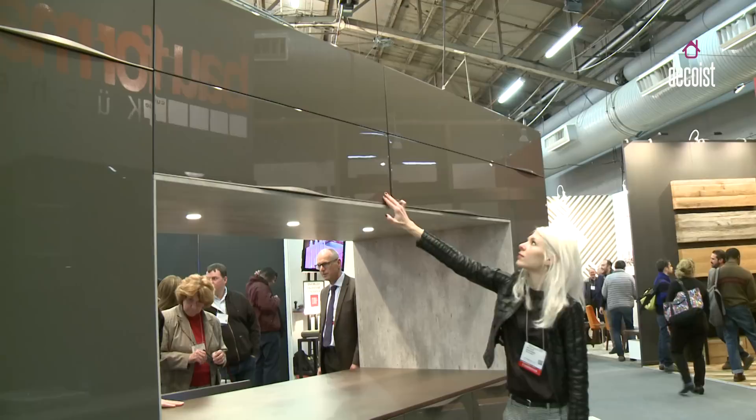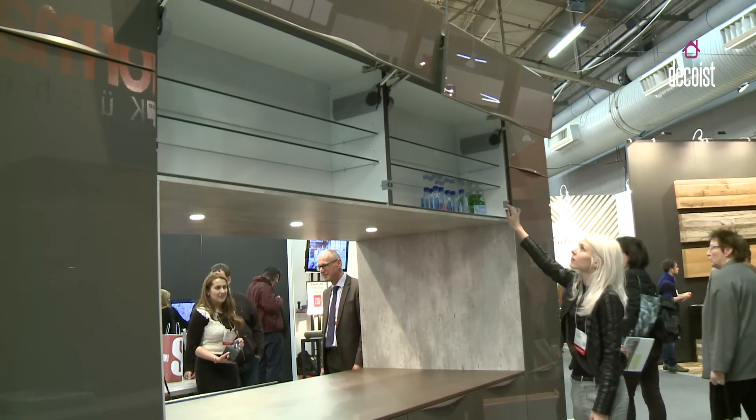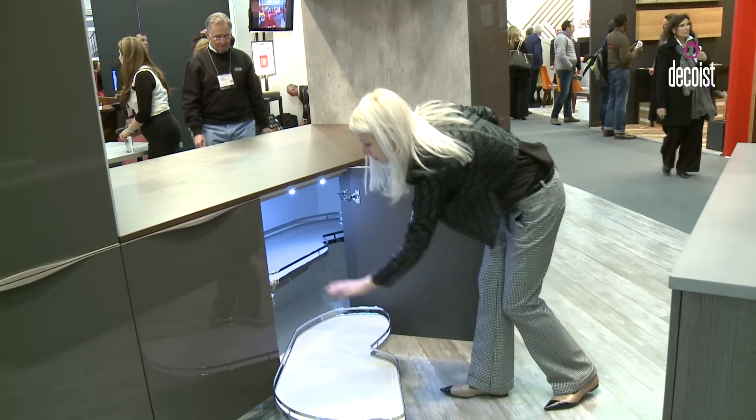The innovations that we have are very much gadgety. Our wall cabinets are fully automated, allowing you to open and close them by a press of a button. We also have a corner solution to access deep corners.